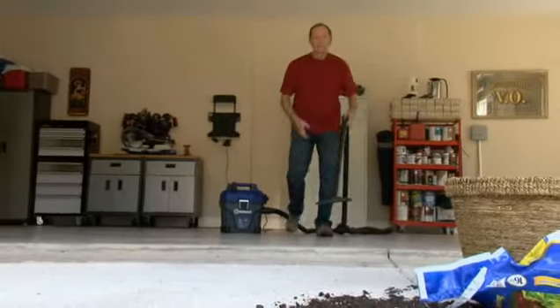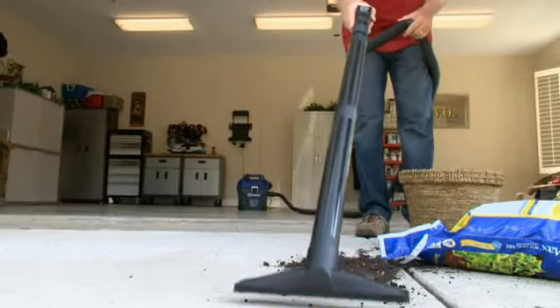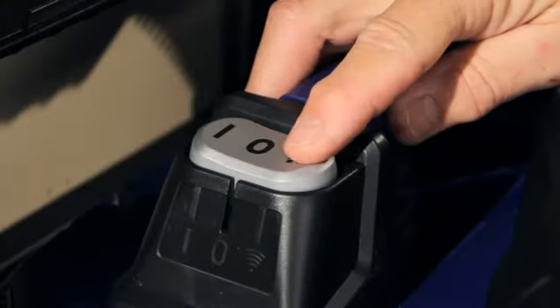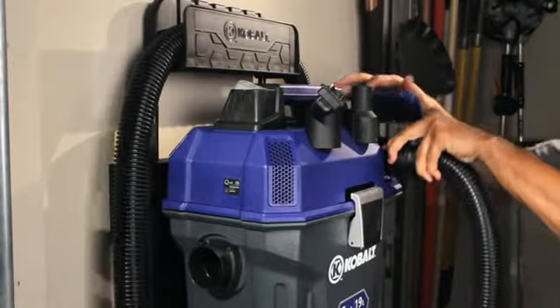An extra-long power cord plus 20 feet of locking hose providing over 40 feet of reach, a contour handle with adjustable suction control, a large dust-sealed onboard power switch, and easy conversion to blower mode.